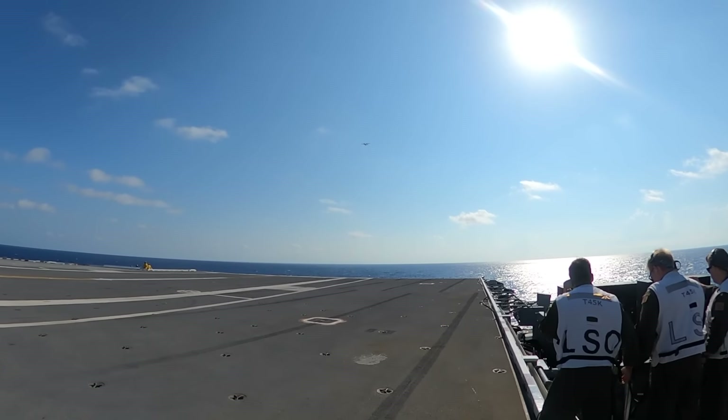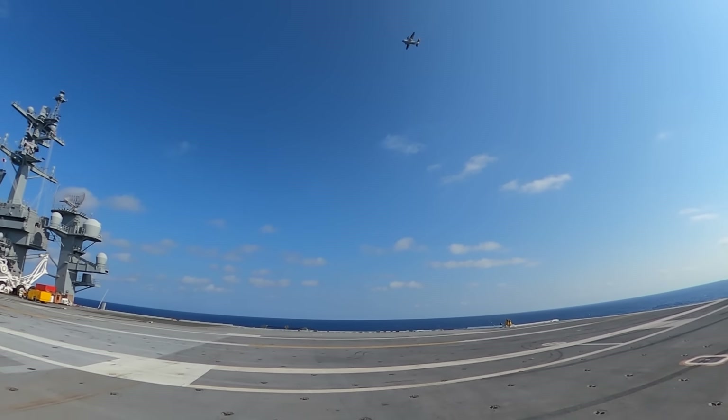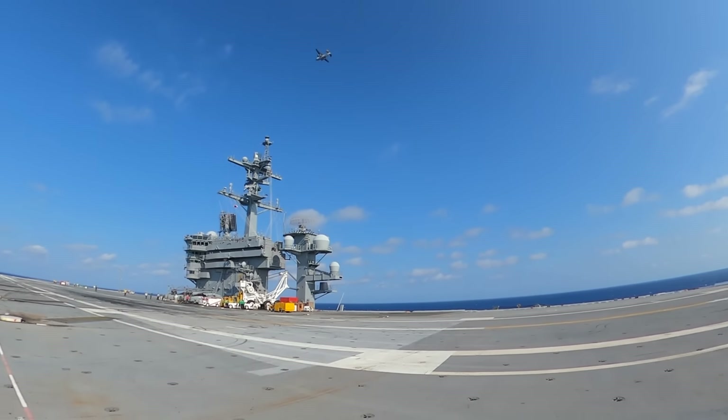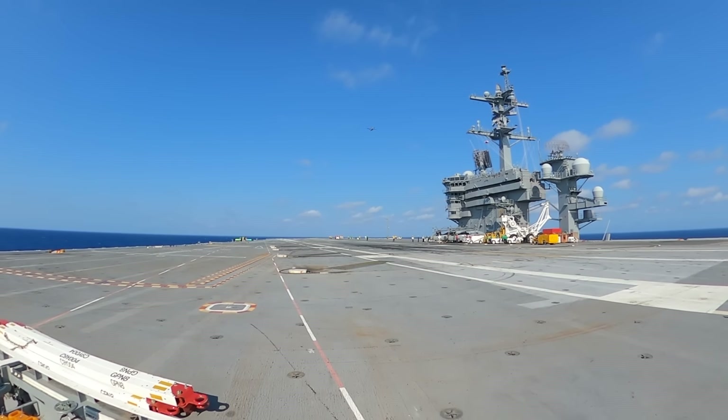Today we've got a Greyhound overhead looking to recover. The Greyhound is a twin-engine high-wing carrier onboard delivery platform designed to carry supplies — most importantly mail and even passengers — to and from the aircraft carrier. Time to get this rawhide on deck.